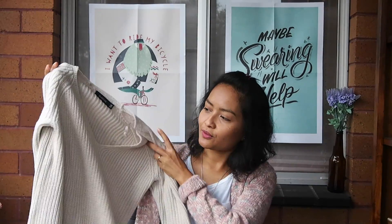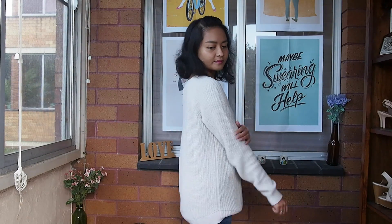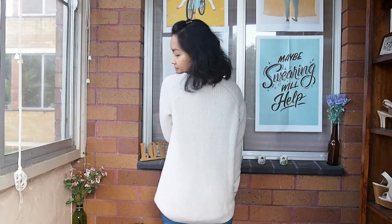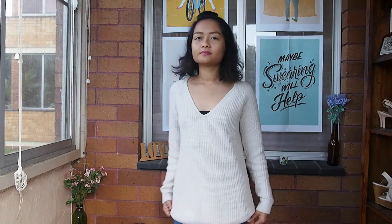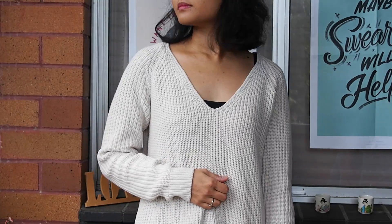The next item is from Glassons and it's this beautiful oatmeal-colored chunky knitwear. On the website it said cream, but when I got it, it actually looks more oatmeal to me — and I kind of love that. It fits well, it drapes well, and it's just beautiful.